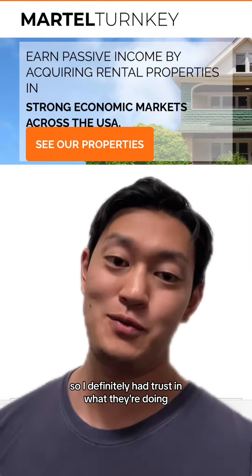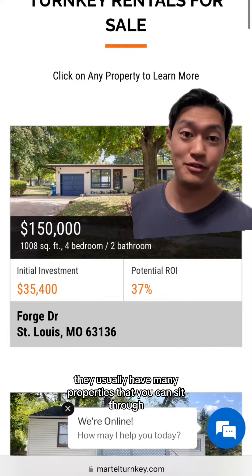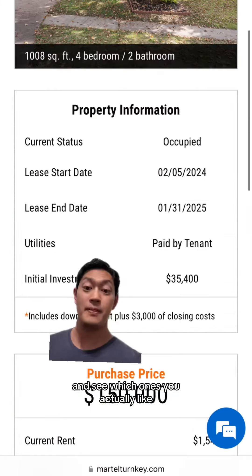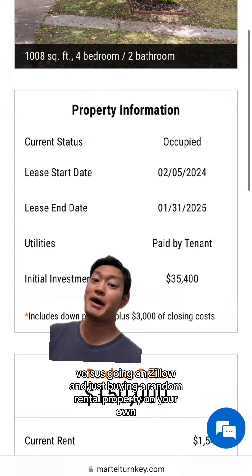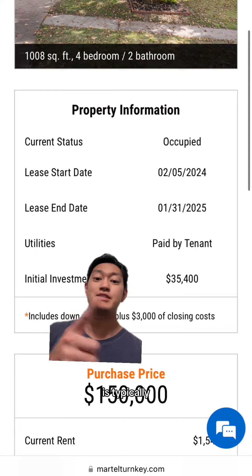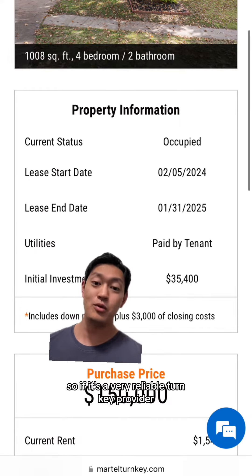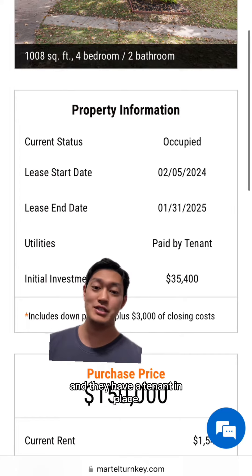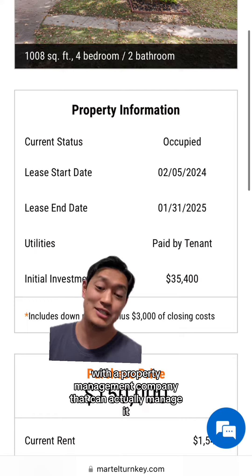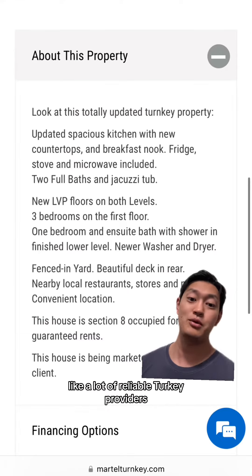With these turnkey companies they usually have many properties that you can sift through and see which ones you like. A big reason why you would buy a turnkey rental property versus going on Zillow and just buying a random rental property on your own is that they typically already have a tenant in place after they've renovated the property. If it's a reliable turnkey provider, they've done good renovations and have a tenant in place with a property management company that can manage it when you buy.